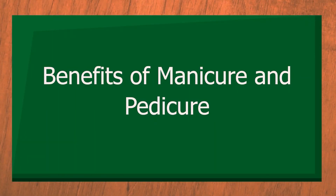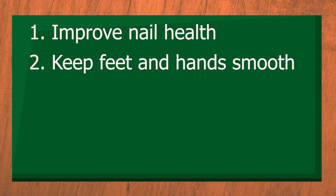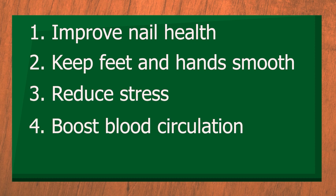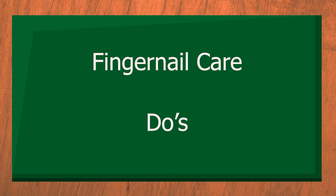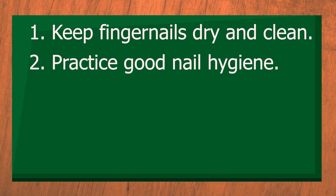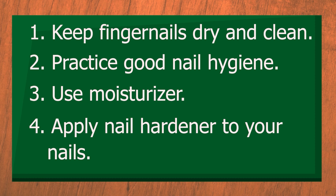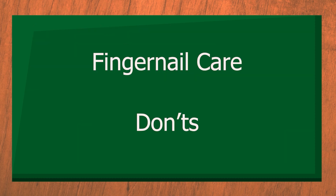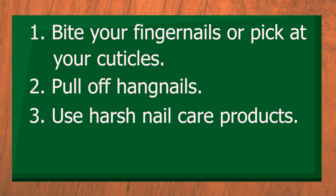Benefits of manicure and pedicure: improve nail health, keep feet and hands smooth, reduce stress, boost blood circulation, and boost confidence. To keep your fingernails looking their best, here are some fingernail care dos: keep fingernails dry and clean, practice good nail hygiene, use moisturizer, apply nail hardener. Fingernail care don'ts — to prevent nail damage: don't bite your fingernails or pick at your cuticles, don't pull off hangnails, avoid harsh nail care products, and don't ignore problems.